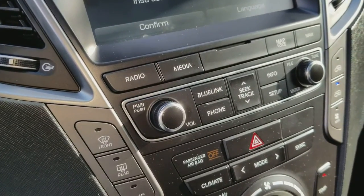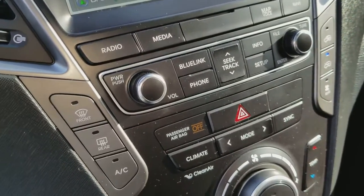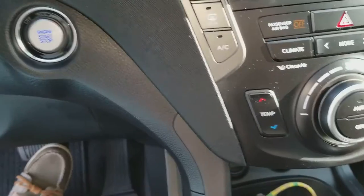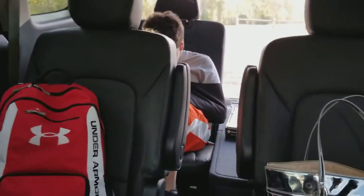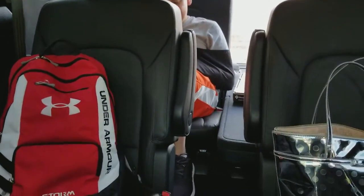The touchscreen has Android Auto and Apple CarPlay available. As you saw, I touched it with no key necessary — the key just needs to be in the vehicle. There are plenty of USB ports, and that includes all the way to the back seats, which also have USB chargers available.